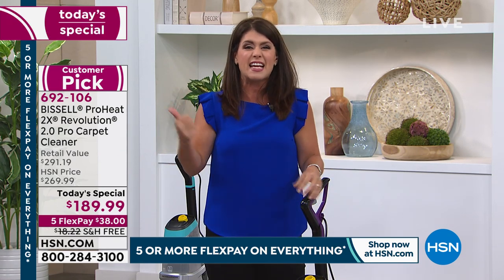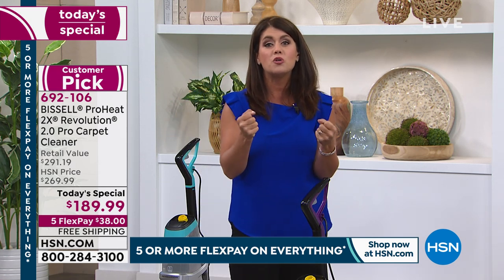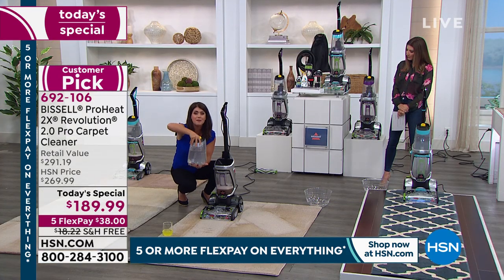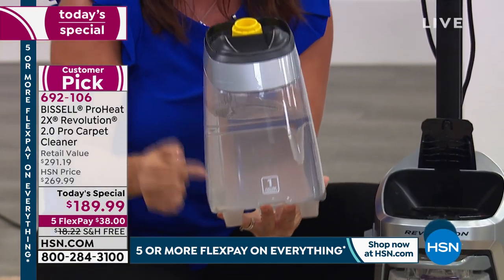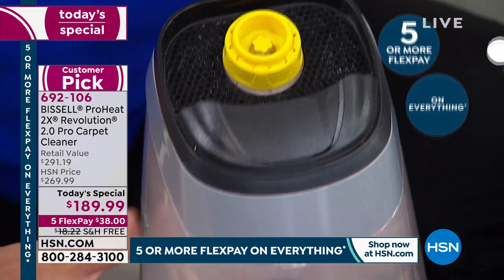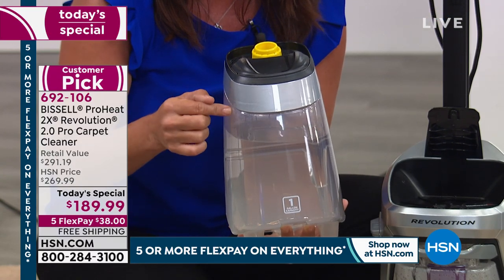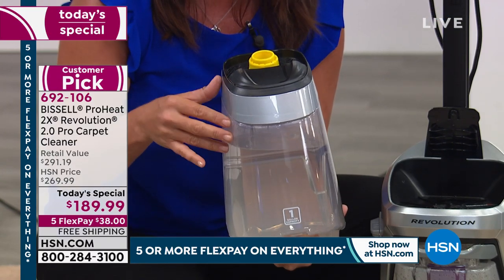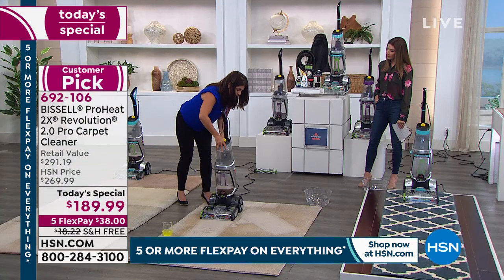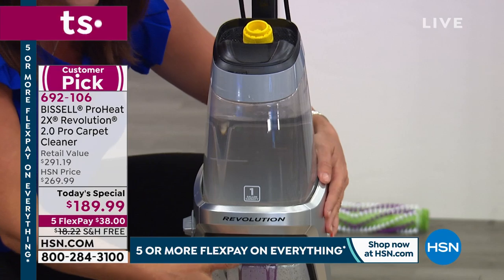This will pull up all the dirt and grime deeply embedded in carpets better than a rental unit. You don't have to rent anymore. The full two-tank system features a gallon-size clean tank — just take it to your sink, fill it with the hottest water you can, and add the antibacterial formula or the pet professional formula right in.